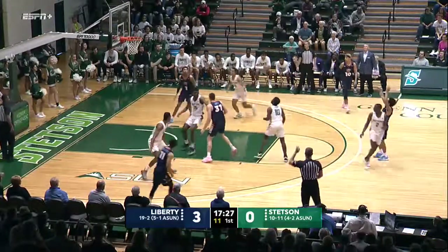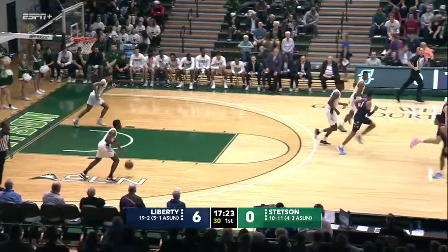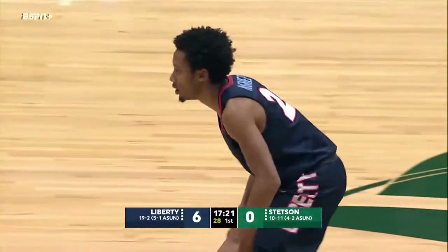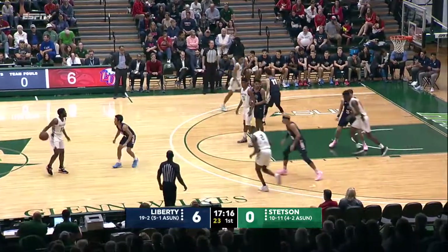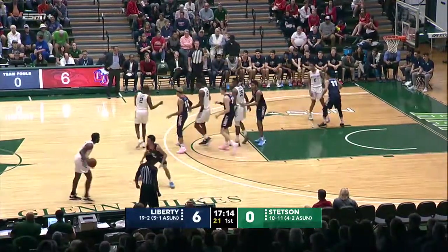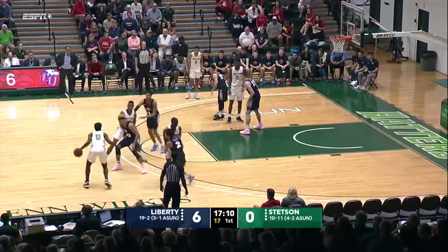Liberty to rotate — top of the key three, and it's nailed by Darius McGee. And like that, Liberty with the first two buckets of the game, both threes. We talked about Darius McGee — you're going to have to shade the shooters. He and Cuffee, those are the guys you're going to have to focus on within a zone defense.